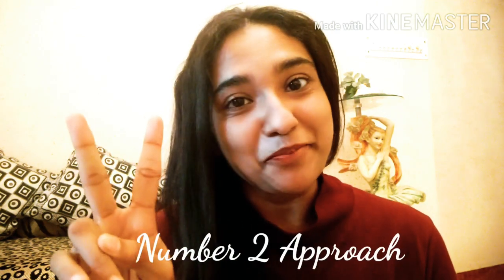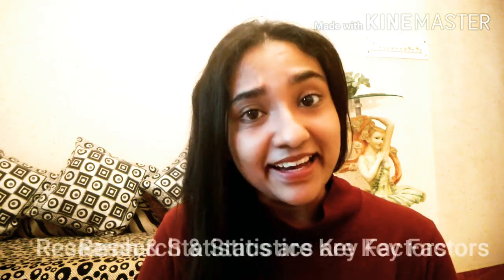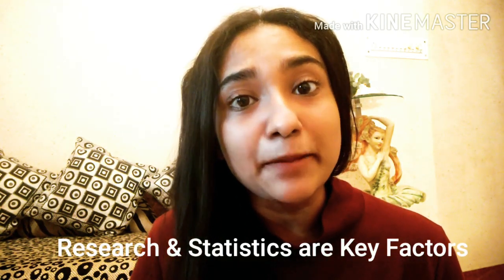Number two approach — and you will thank me for this — is Research and Statistics. Don't take this subject lightly. It will not only help you cover Paper Two but also Paper One. It appears in both papers and is very important. People take it very lightly, but if you really master this subject, you will grab marks in both sections.